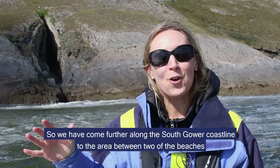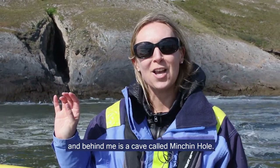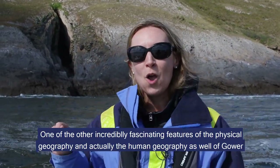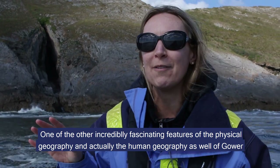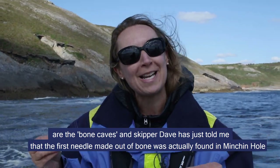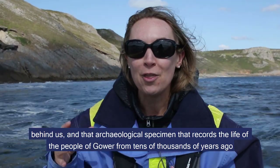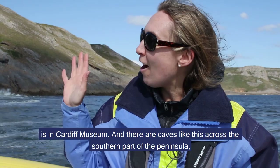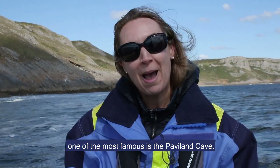We have come further along the South Gower coastline to the area between two of the beaches, between Pwsty Head and Precliff where we were a minute ago, and behind me is a cave called Minchin Hole. One of the other incredibly fascinating features of the physical geography and actually the human geography as well of Gower are the bone caves. Skipper Dave has just told me that the first needle made out of bone was actually found in Minchin Hole behind us, and that archaeological specimen that records the life of the people of Gower from tens of thousands of years ago is in Cardiff Museum. There are caves like this across the southern part of the peninsula, and one of the most famous is the Paviland Cave.